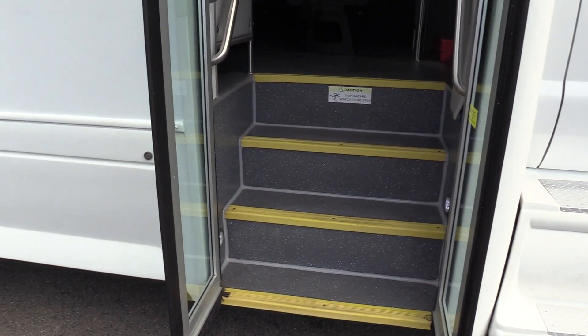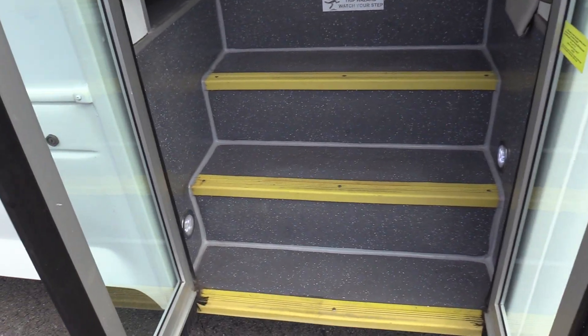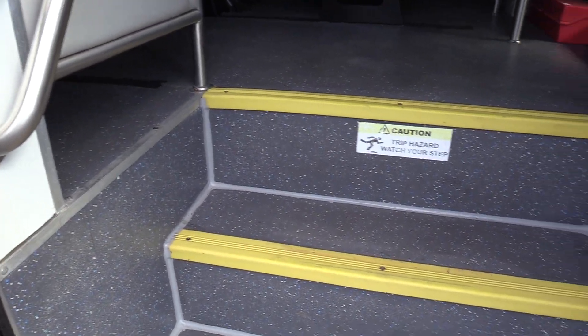Coming on in, we have an electric operated bi-fold passenger entry door. Gray flooring with some blue and white dots on it — looking good. Gray flooring doesn't show dirt as much and is nice and easy to clean. Got a couple of grab rails and a grab handle coming on in.